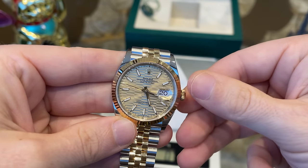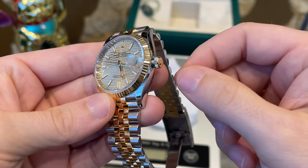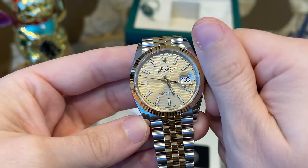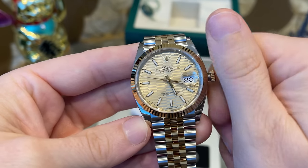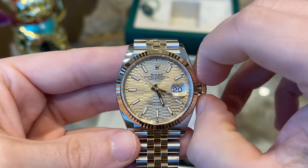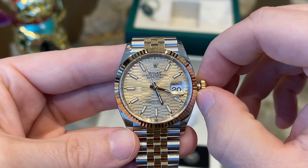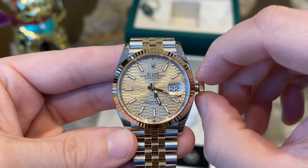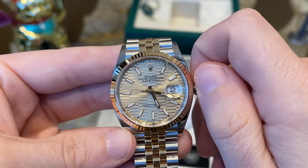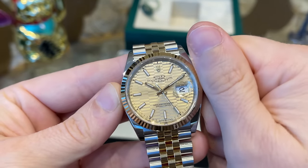To set the movement you unscrew the crown and give it a good wind until you see the second hand running. Pull out the crown one more step to set the date, and pull out the crown one more time to set the time. Afterwards screw the crown back in and the watch is ready to go — a simple and easy process.